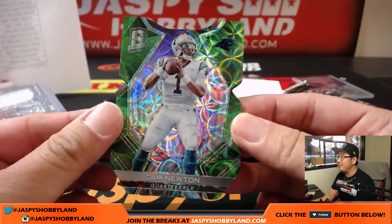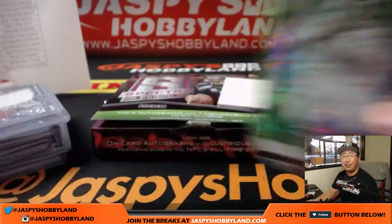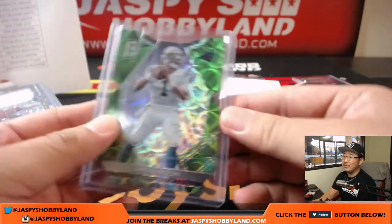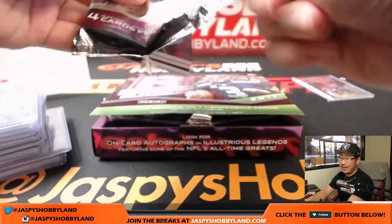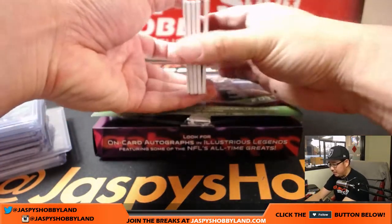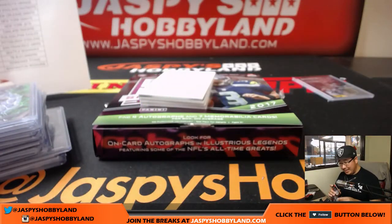And Cam Newton — Neon Green die cut, 3 out of 20. Just a couple off that jersey number. We don't really hit jersey numbers here at Jazz — sometimes we do, a lot of times we don't. Last pack of the break — good luck, ladies and gentlemen. Thanks for joining us. Justin Evans again, neon green for the Buccaneers — Richard Kaye, you're starting your Justin Evans PC, I think. 6 out of 25.